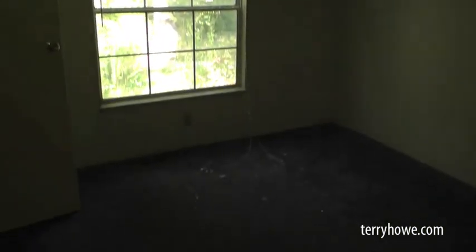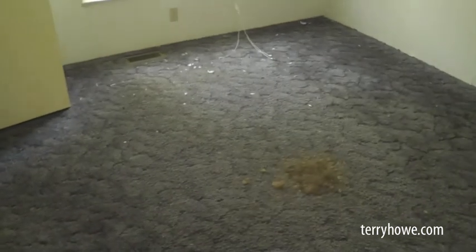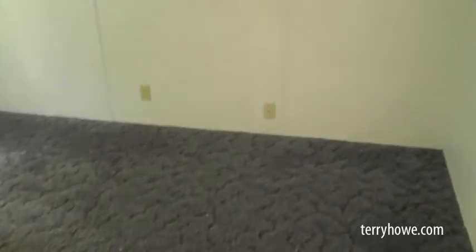This is a bedroom here — pretty good sized. The carpet is intact, but I'd probably just replace it. There's a light fixture missing. We do have a closet here — pretty good sized. It's not torn all to pieces on the inside, just missing some parts.